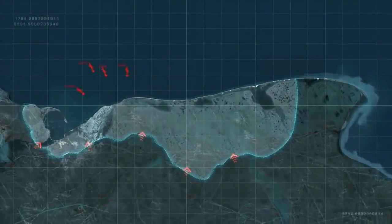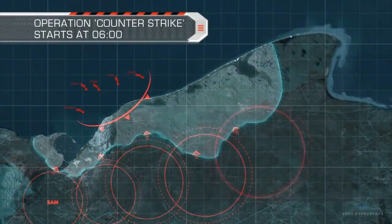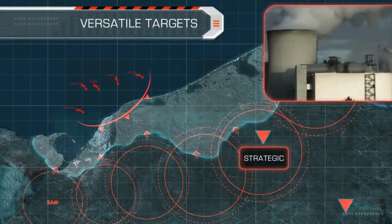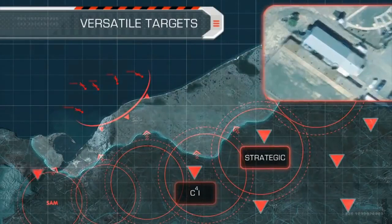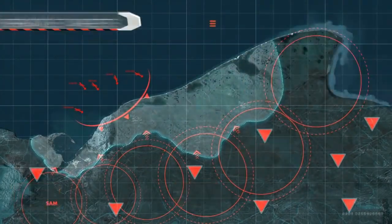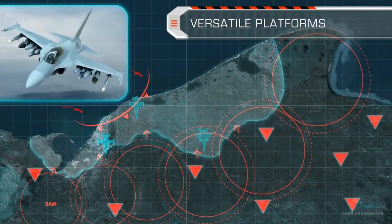Enemy forces are launching a coordinated offensive on our country. Operation Counter-Strike will commence in the next few minutes. Our main goal is to destroy a variety of high-value enemy targets. To defeat the threat, all of our platforms must be mobilized.